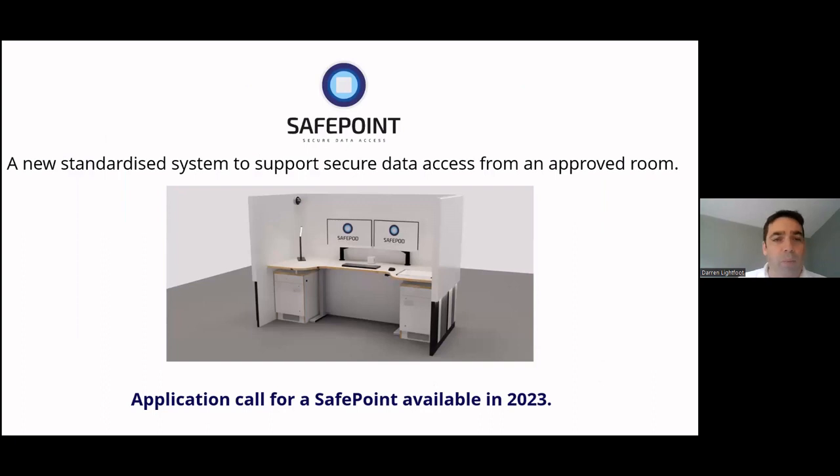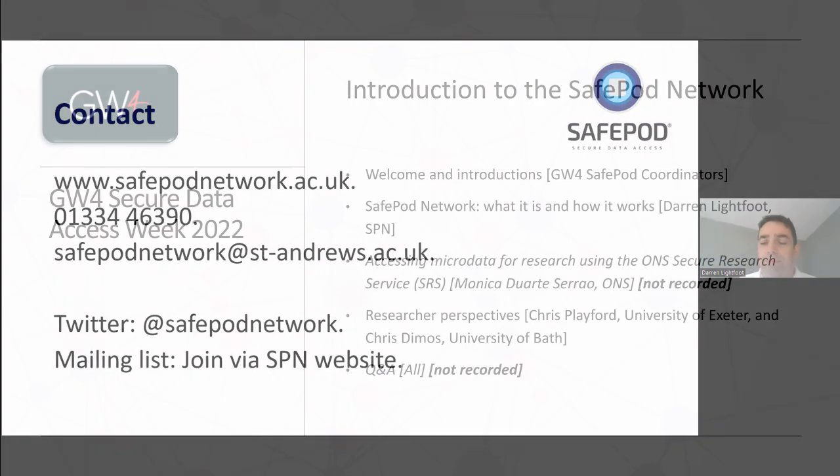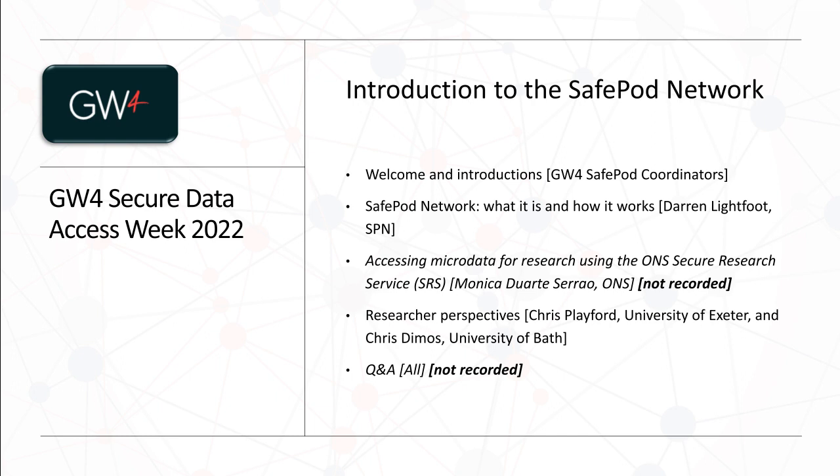As we're coming to the end of our installation program, we're hoping to launch a new system called Safe Point - a standardized system to support secure data access from an approved room. The main advantages are low cost and scalability. We're hoping to launch a call for this in 2023, so if you'd like to receive information please join our mailing list, details are on our website. Any questions can be directed to the email address listed.